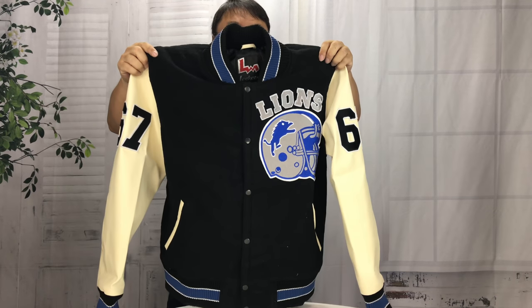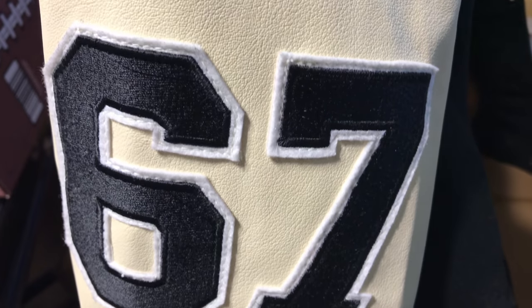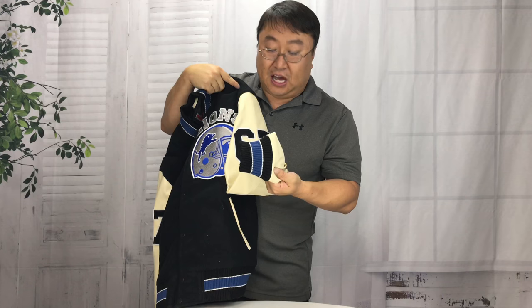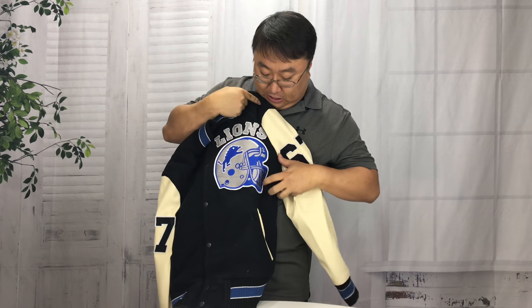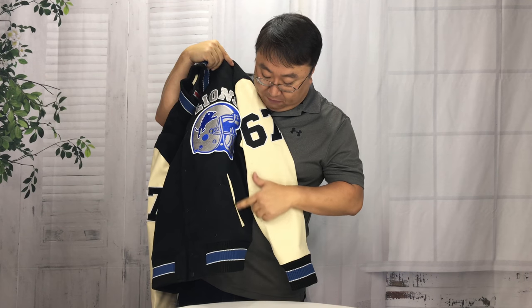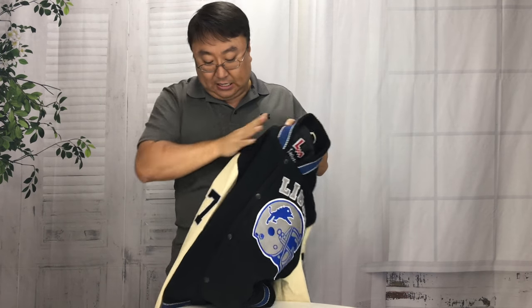So this is like a replica that you can buy. It's black like his, with kind of these ivory-toned arms, '67 on the sleeve, kind of a navy blue and a Honolulu blue stripe on the cuff. We've got this ivory material on the pockets and cover material right there, and also on the neck.